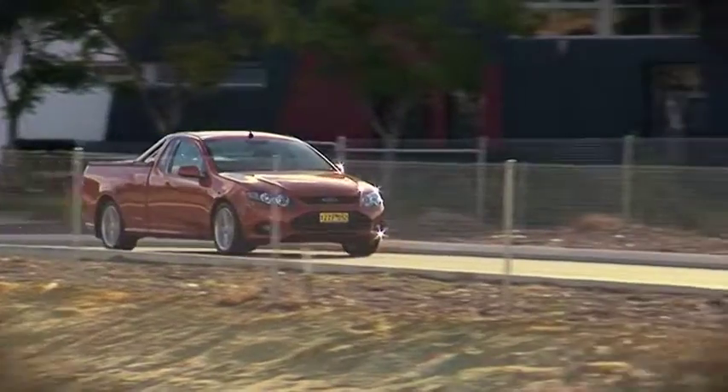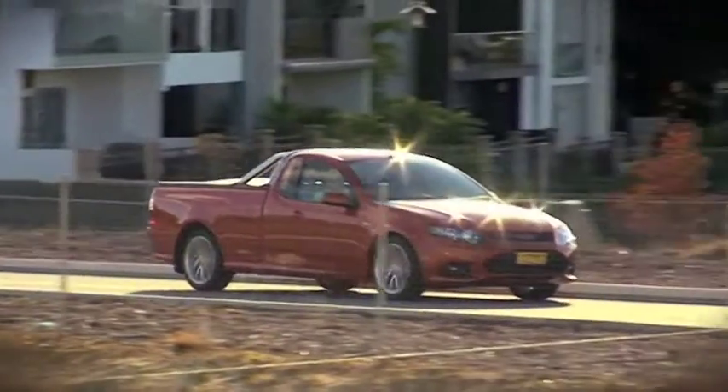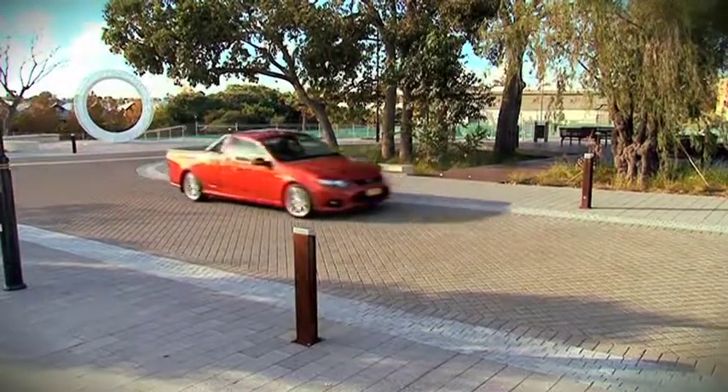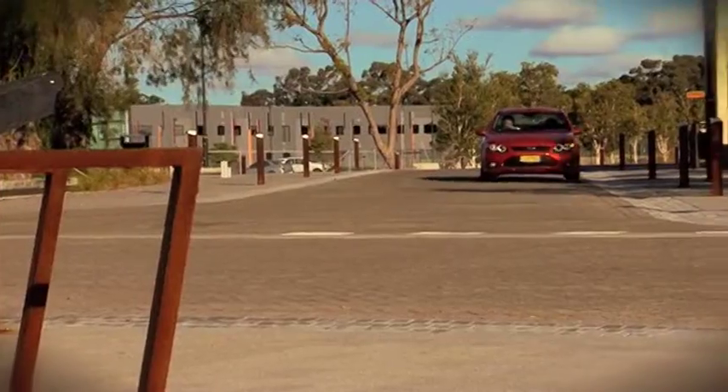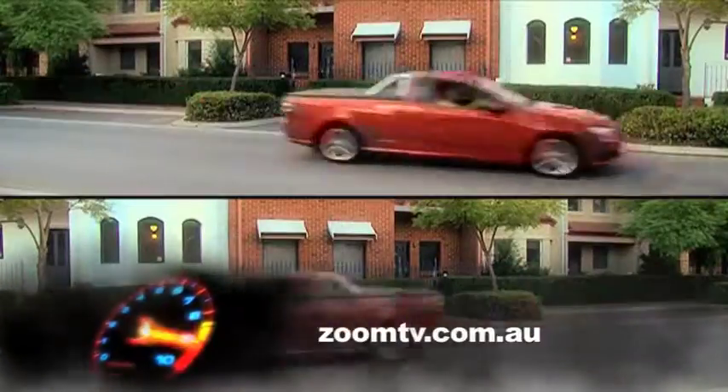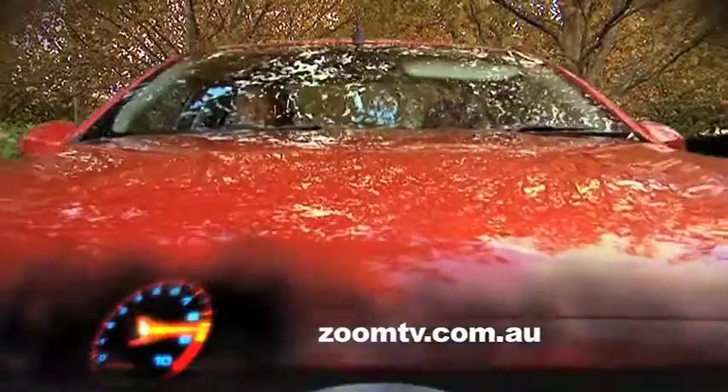The XR6 ute comes with a five-year, 200,000-kilometre new car warranty and a five-star ANCAP safety rating. To test drive one or find out more information, simply call into John Hughes in Victoria Park or log on to zoomtv.com.au.